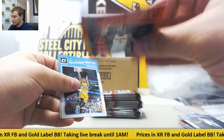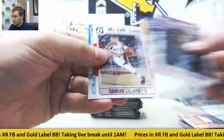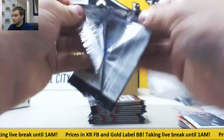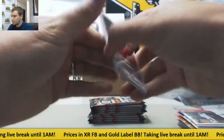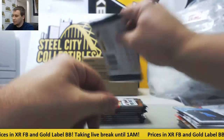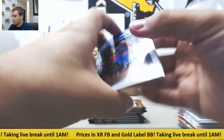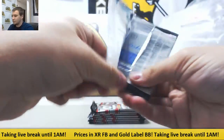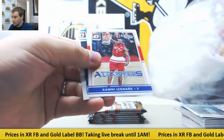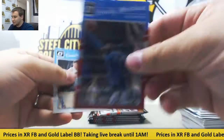We've got Paul Milsap base. Insert of Damian Lillard. Cameron Payne Prism. Insert Tony Parker. Elite Series Hollow LeBron James — nice one there. Brandon Ingram Rookie Hollow, that's actually a pretty good one. And base. Kawhi Leonard. Still looking for our autograph. We've got a red of Wesley Matthews, that's number 299.